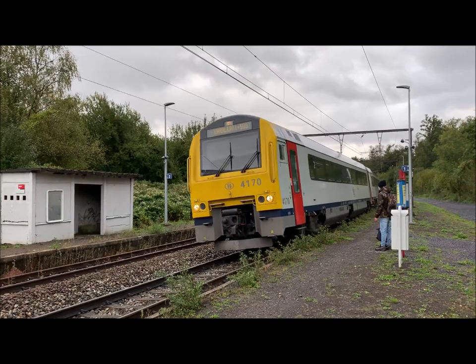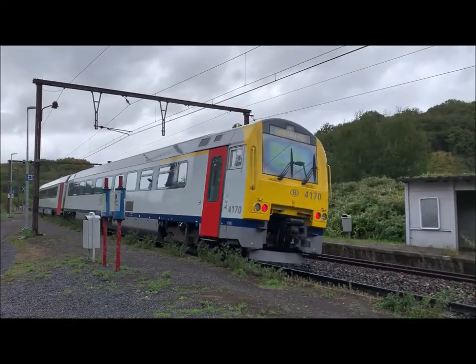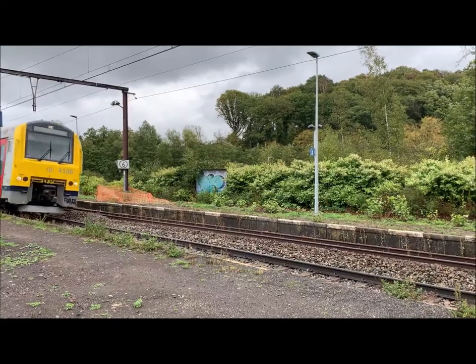I was lucky to meet one of the few passengers. We were both surprised that so many diesel trains are used on a railway that was electrified in 1964.